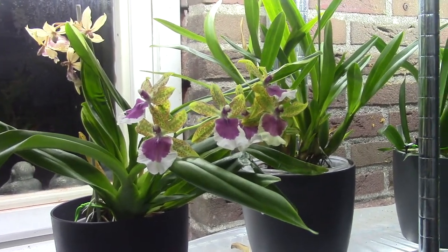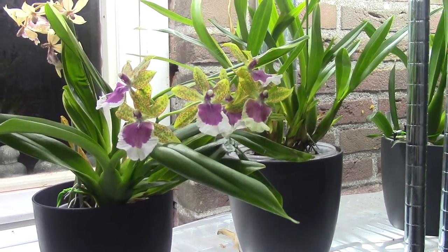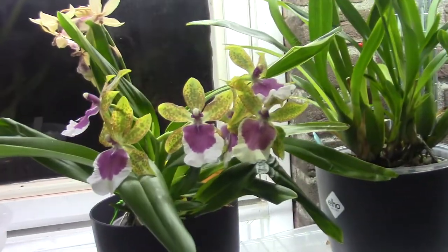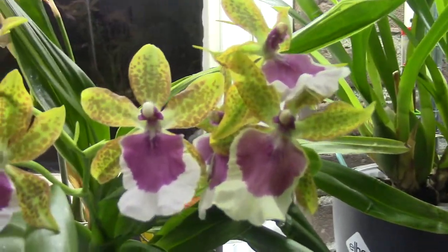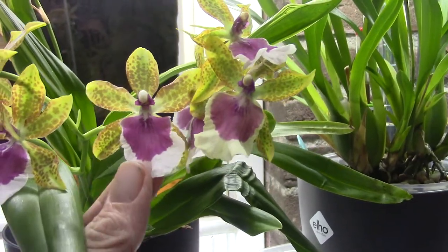Hello everyone and welcome to the Orchid Saga. I thought it would be time to do a blooming update for the month of October. I'm starting here with my Peter Kamp — well, officially I have no idea, but I think it's a Peter Kamp.